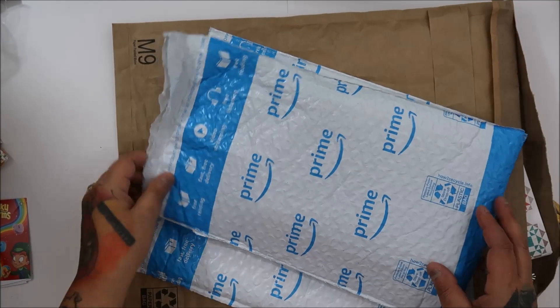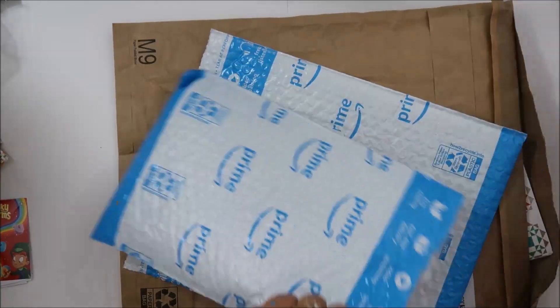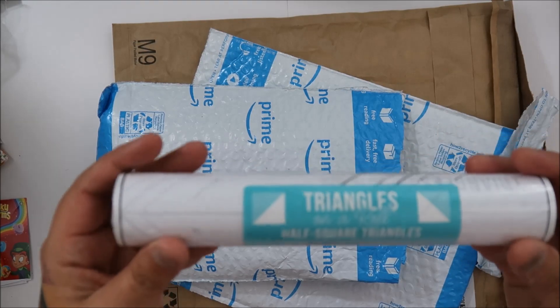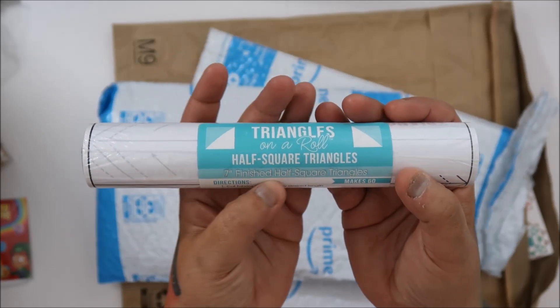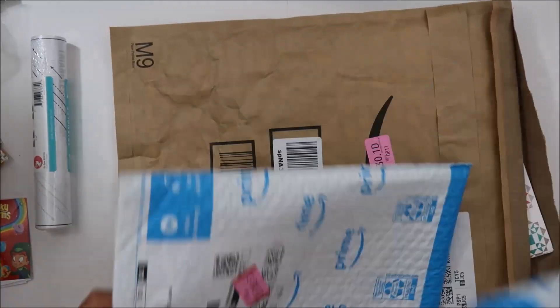Hey everyone! I got my Amazon haul in, let's see what I got. I got the Emma triangle paper — this is the half square triangle, seven-inch half finished half square triangle paper. Yay!